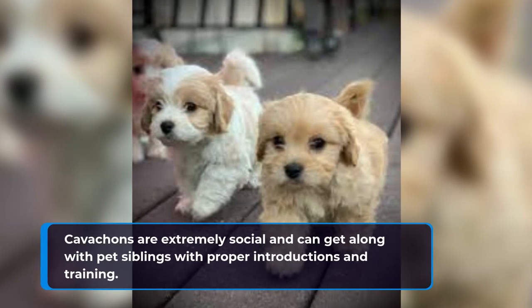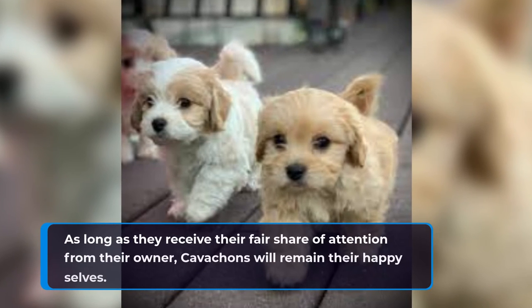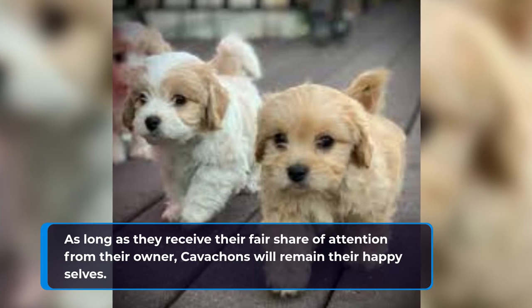Cavachons are extremely social and can get along with pet siblings with proper introductions and training. As long as they receive their fair share of attention from their owner, Cavachons will remain their happy selves.